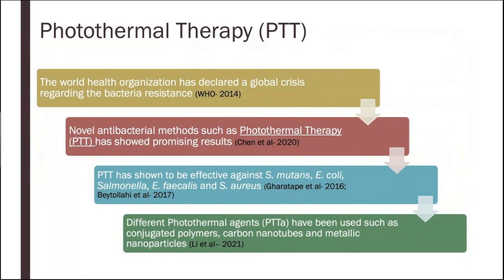Why did we choose to go with photothermal therapy? Since 2014, the World Health Organization has declared a global health crisis regarding bacterial resistance to current antibiotics and methods, and novel methods have been investigated. One of them was photothermal therapy, which has shown promising results against bacteria. Photothermal therapy, or PTT, has shown to be effective against S. mutans, E. coli, Salmonella, E. faecalis, and S. aureus.